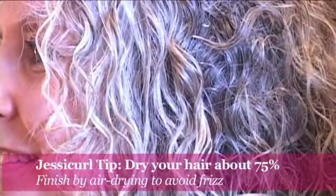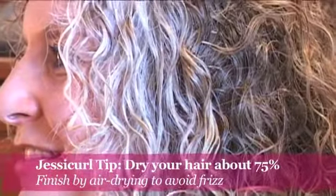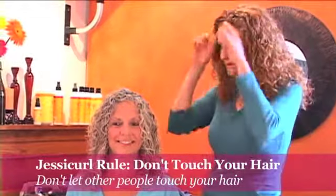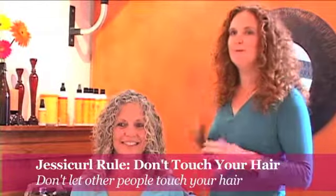I'm all done diffusing Laura's hair. I didn't go all the way with it — it's about 75 percent dry — because if I did keep going at this point, we would just start creating frizz. So we're going to air dry for the rest of the way, probably about a half an hour to 45 minutes. During that time, please don't touch your hair and please don't let anybody else touch your hair, because that will make it frizzy. We'll be back to scrunch it out and do the reveal.